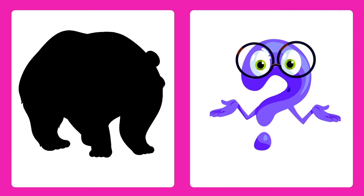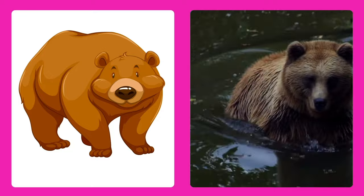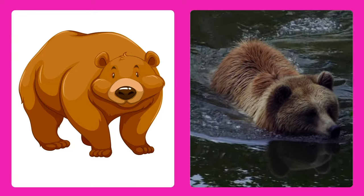Can you guess this animal? It's a bear! Bears are big and furry and like to sleep in caves during the winter.